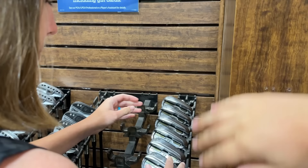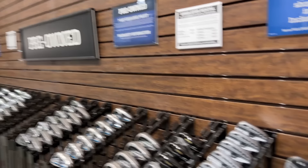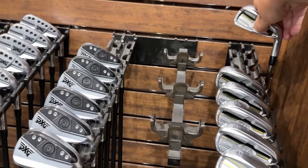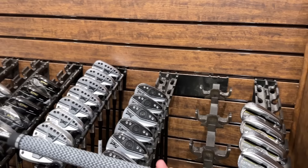$159 — that is a crazy deal on those Bridgestones. These things still go for over $300 and they've got the recoil shafts on them and new grips too. All of the Bridgestone stuff has kind of become like collector's items because they don't really make that many clubs anymore. They have a huge cult following on the PGA Tour — Brant Snedeker uses the same irons forever, Matt Kuchar uses the same. We're definitely going to pick these up.